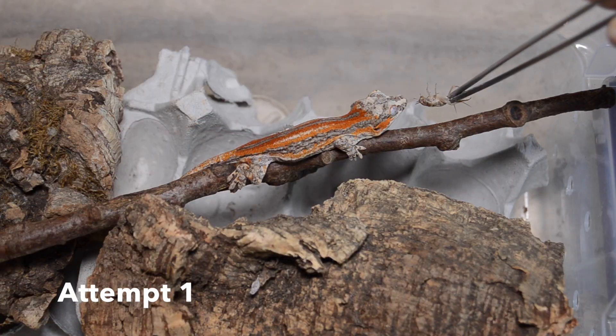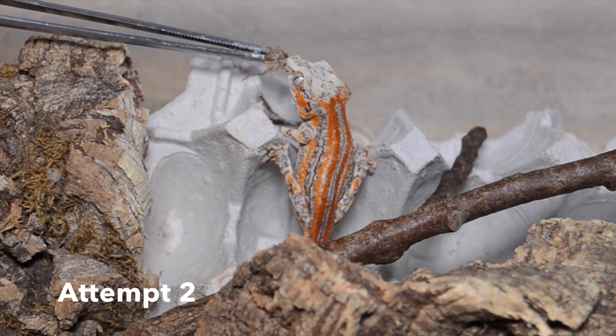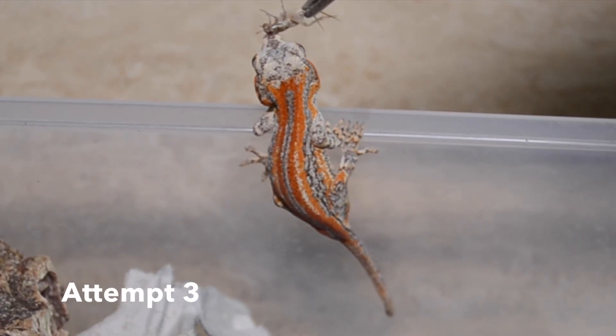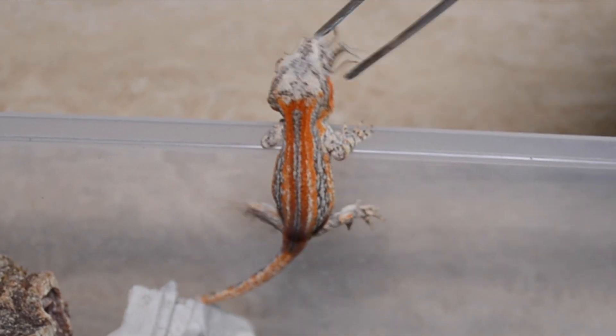Here are a couple clips of me using that same technique to get some geckos that weren't eating crickets to get them started on crickets, and hopefully after this I won't have to take the crickets' heads off anymore — I can just throw the crickets in there and they'll get them by themselves. This little gargoyle gecko was one that previously would be scared of the crickets when I threw them in its enclosure. As you can see it took him a couple tries, but ultimately he liked them.